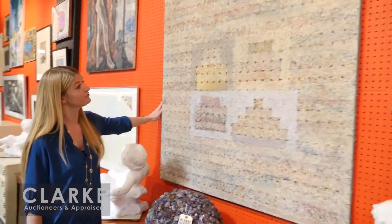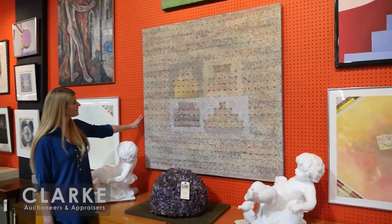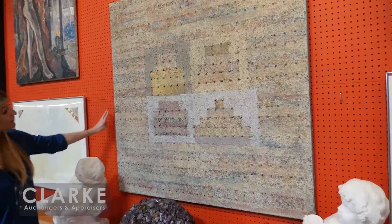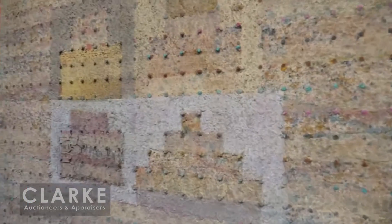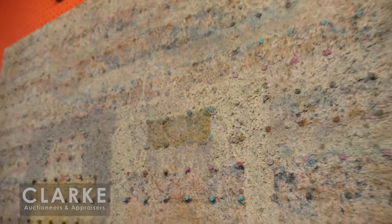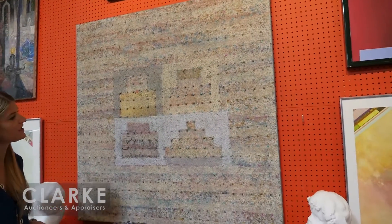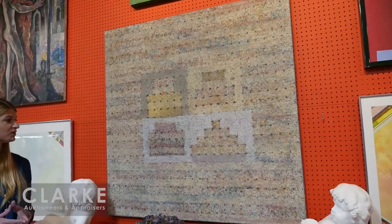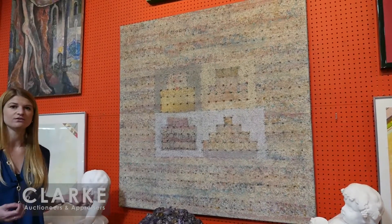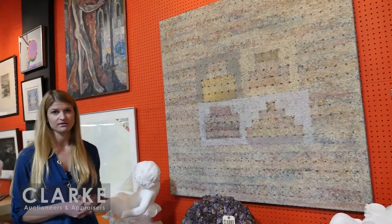I have one more Latin American piece to show you — a mixed media on canvas by Vicente Rojo. Here we have a wonderfully textured and colorful piece called 'Four Pyramids.' There's a gallery label from Madrid on the back. He was born in Spain but became one of Mexico's most important abstract painters. The oil is mixed with another medium to create a heavily textured physical surface. Offered at a two to four thousand dollar estimate.